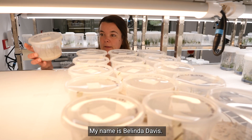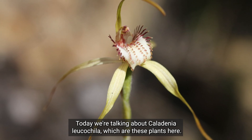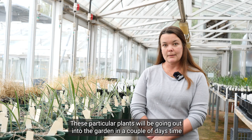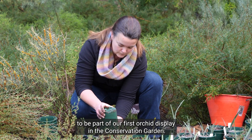My name is Belinda Davis. I'm a research scientist here at Kings Park and I work on orchid conservation. Today we're talking about Caledonia leucocyla, which are these plants here. These particular plants will be going out into the garden in a couple of days time to be part of our first orchid display in the conservation gardens.